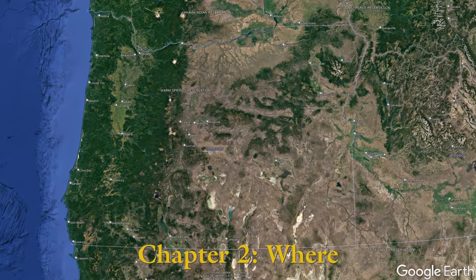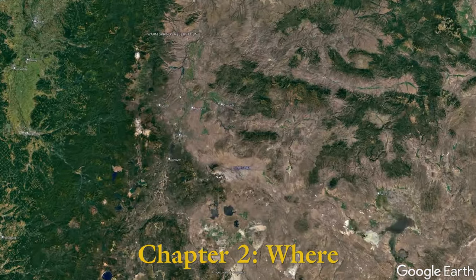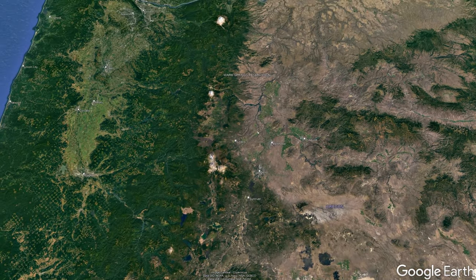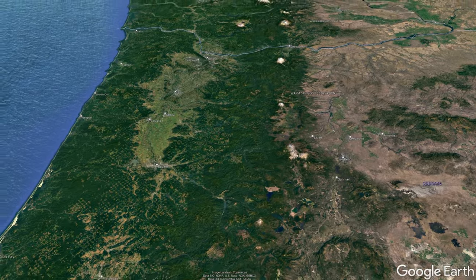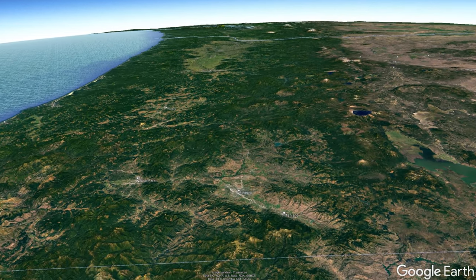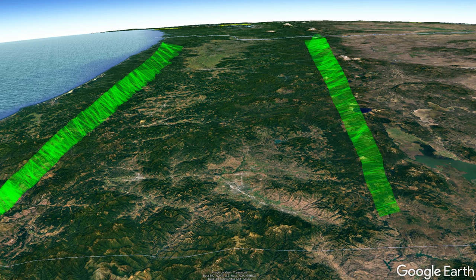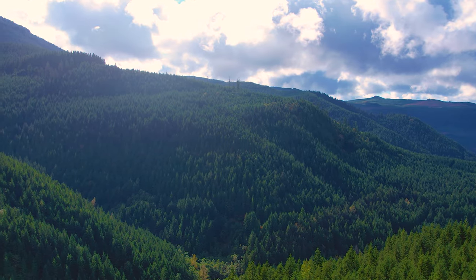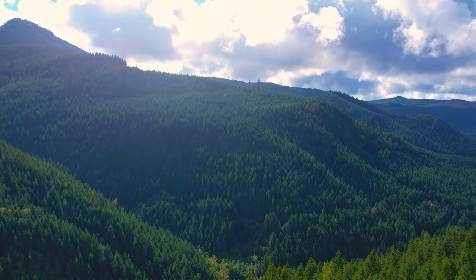Places get over-harvested when they get popular, so people tend to keep specific spots to themselves. For the most part, Chanterelles are found on the coasts and Cascade ranges. North-facing hills give the best chance at finding a lot of these mushrooms.